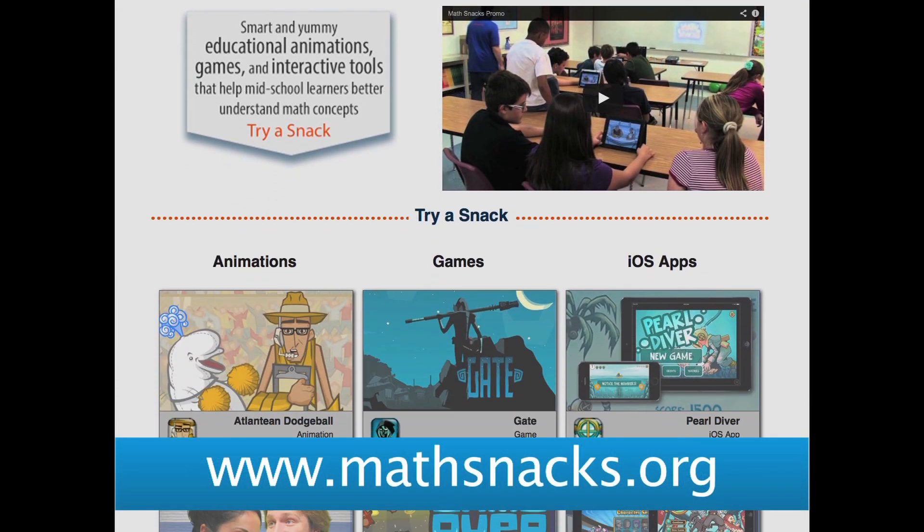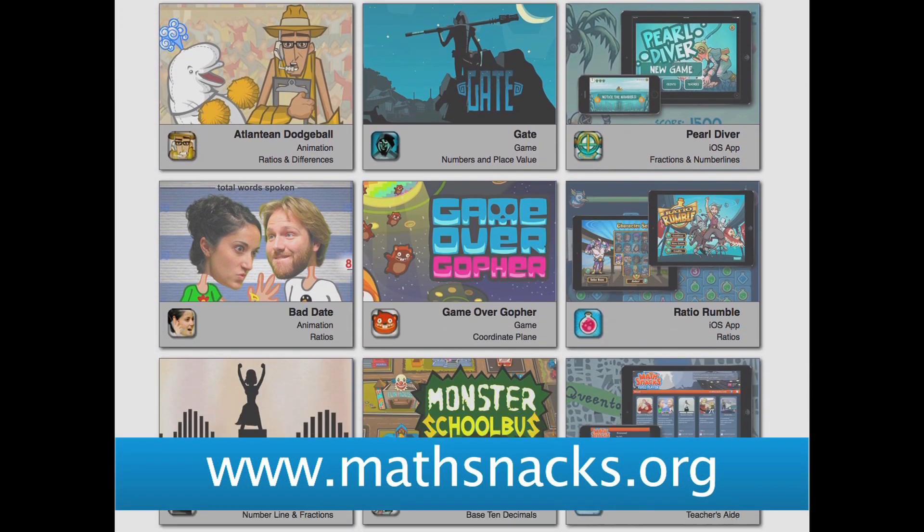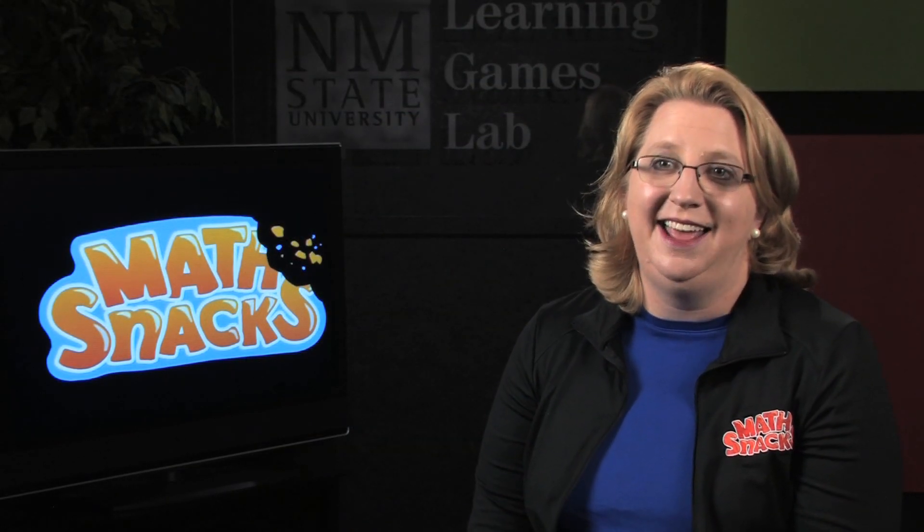All of the MathSnacks games, animations, and teaching tools are available online for free. They're fun, they're easy to use, and they work.